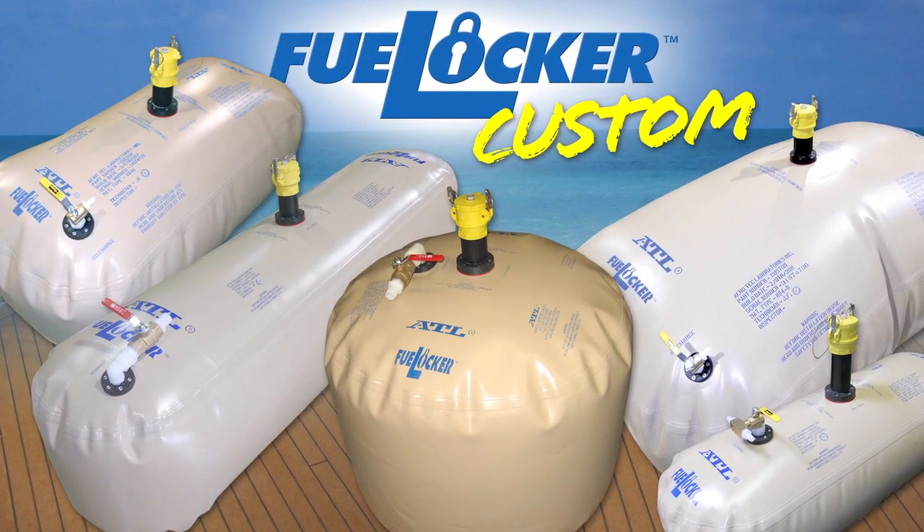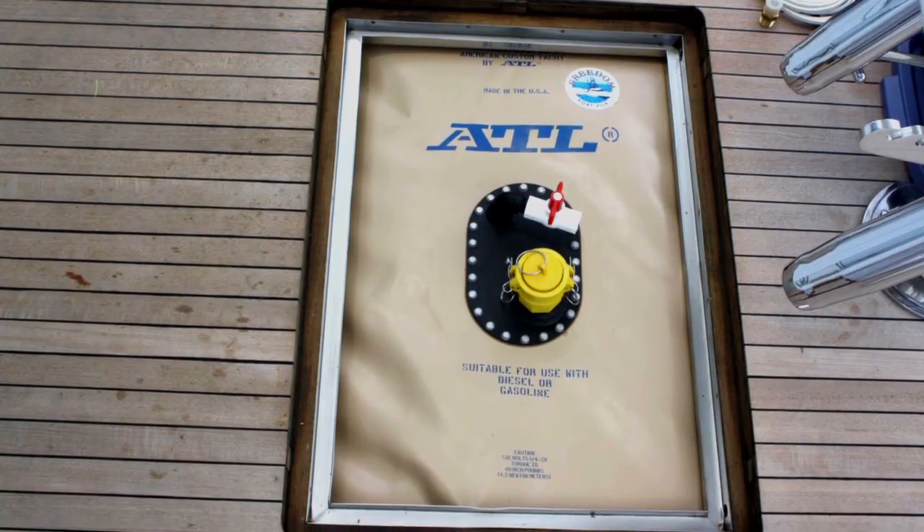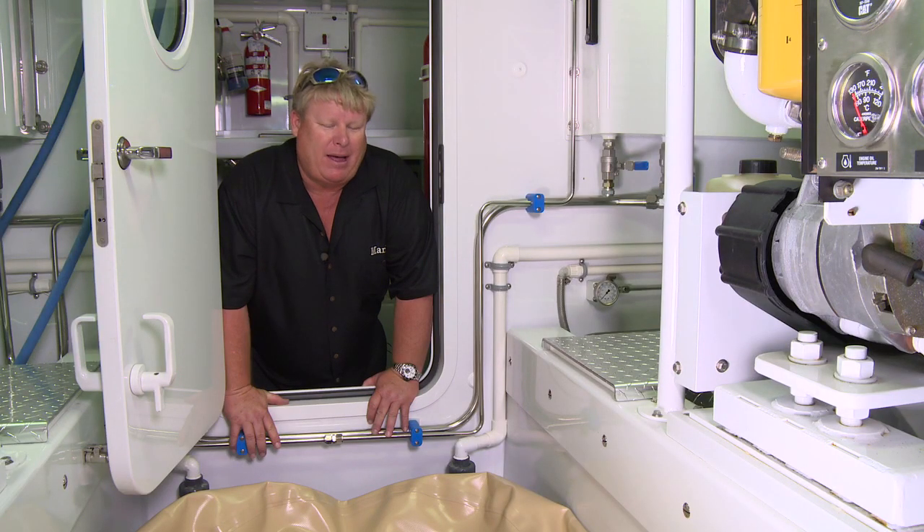The really cool thing about the fuel locker is you can use this in a fish box, a live well, in an ice bay tank — whatever you need to put it on deck, on the bow.